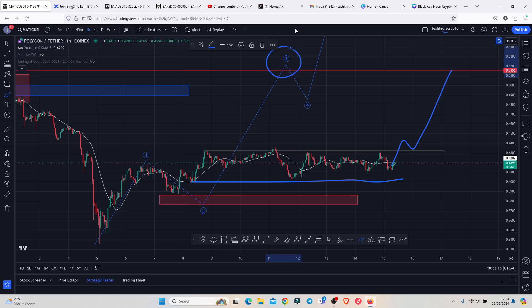That is what I'm expecting on the MATIC chart on the long term and also on the short term. That's all for this video and I hope to catch you on the next one.